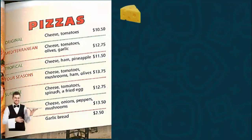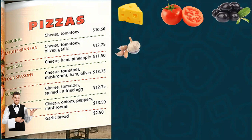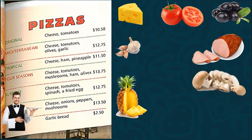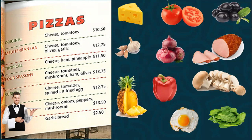Let's continue. This is cheese — very good. Tomato, olive, garlic, ham, pineapple, mushrooms, spinach, fried egg, onions, pepper, garlic, bread. Okay, very good.